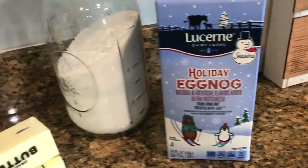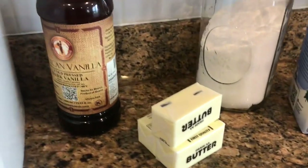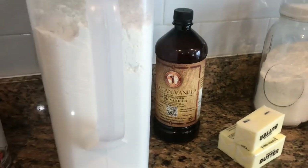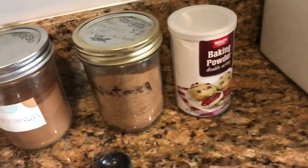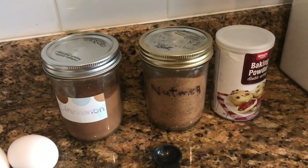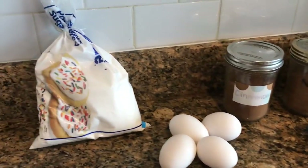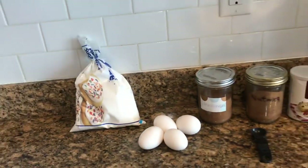Let me show you what you're going to need. Not only will you need the eggnog, you'll need some sugar, butter, vanilla, flour, baking powder, nutmeg, cinnamon — which will be so good with that eggnog flavoring — a couple of eggs, and some powdered sugar. Now let's get started.